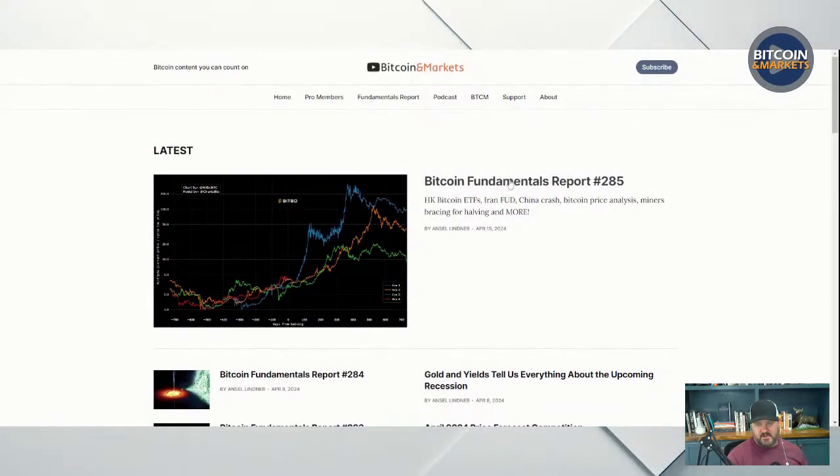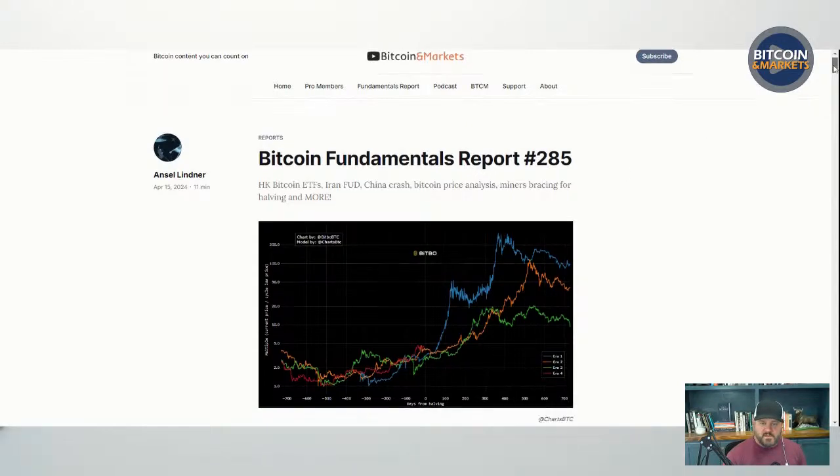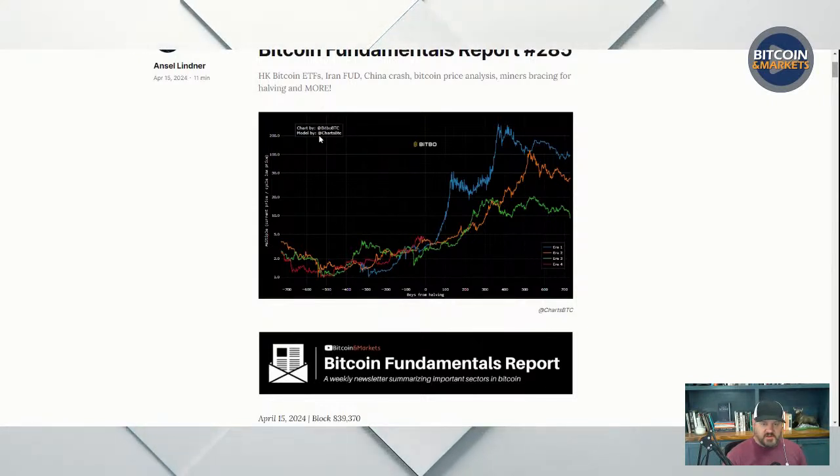Back to Bitcoin and markets. Bitcoin fundamentals report number 285. I always start out with a meme or a graphic. This was the graphic I came across this week. It's by Charts BTC, longtime friend of the show. I've been using his images for a long time. He's a good follow on Twitter.